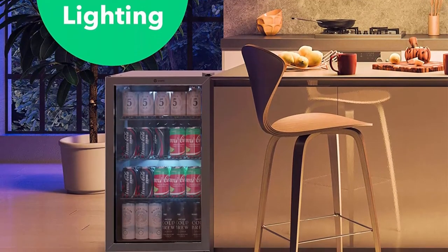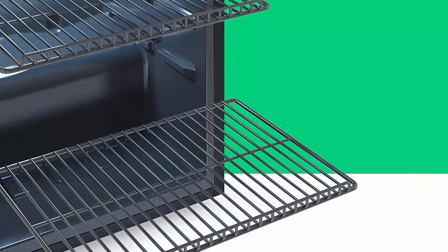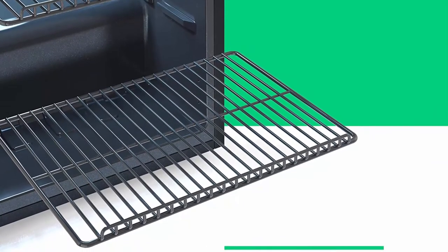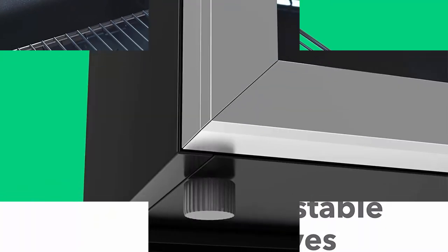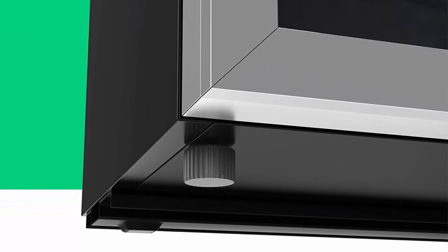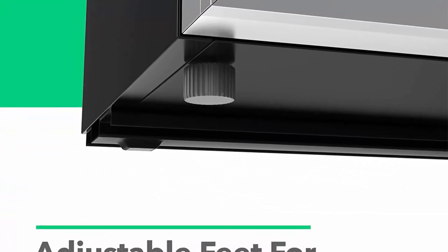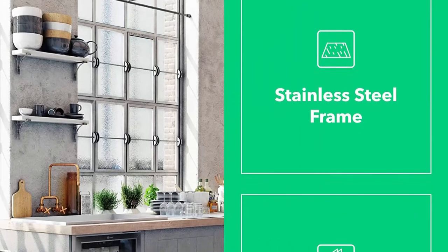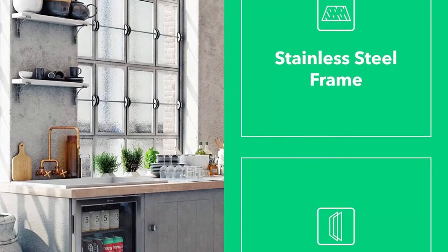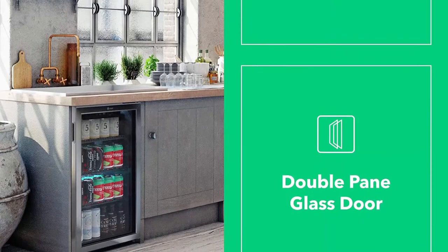With 3.2 cubic feet and compact under-counter design, this beverage cooler has a roomy interior that can store between 100 to 120 drink cans depending on arrangement and size. Equipped with three adjustable and removable chrome shelves that raise at the edges to hold drinks in place even in various sizes. The user-friendly cooling control system allows you to adjust the temperature between 34°F to 50°F, with a large digital display for quick monitoring and a memory function that restores the set temperature after a power outage.